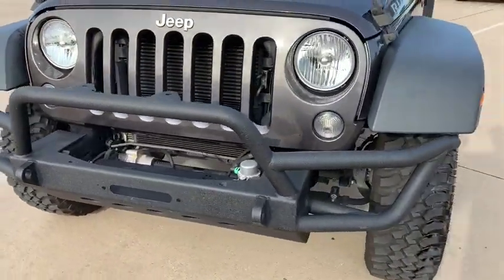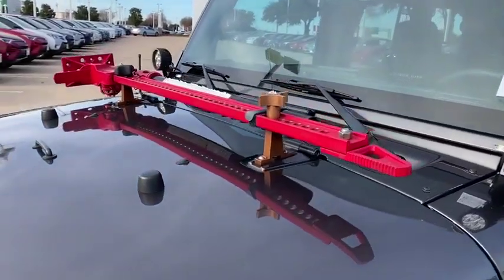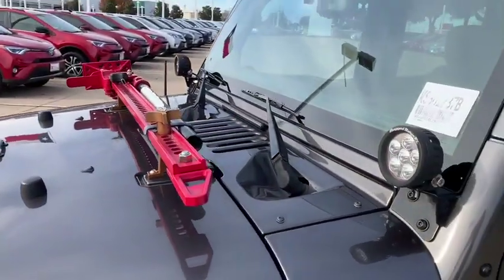Security system, electronic stability control, trip computer, compass, rear window defroster, panic alarm, remote keyless entry, tachometer.